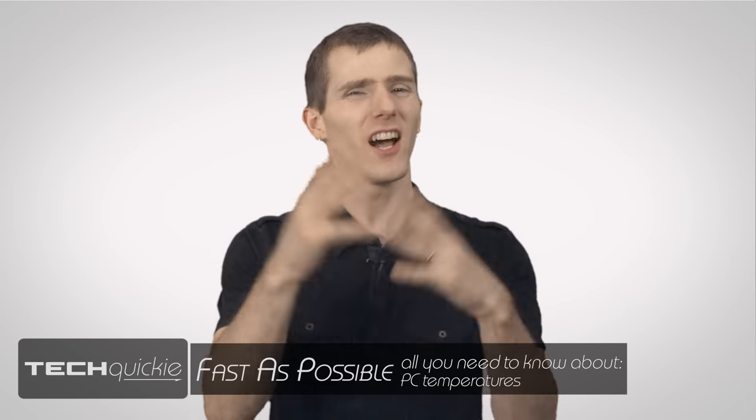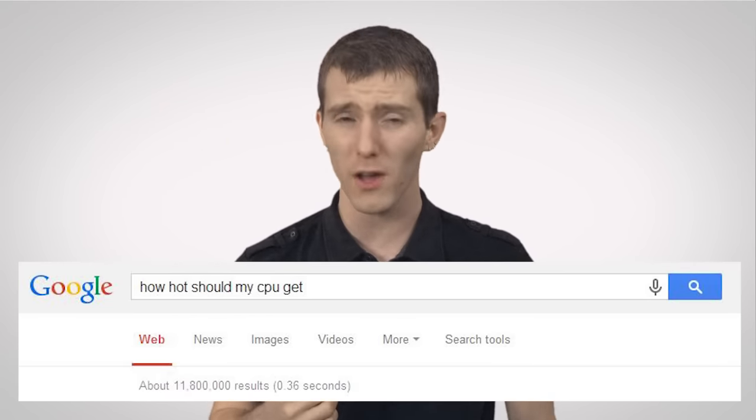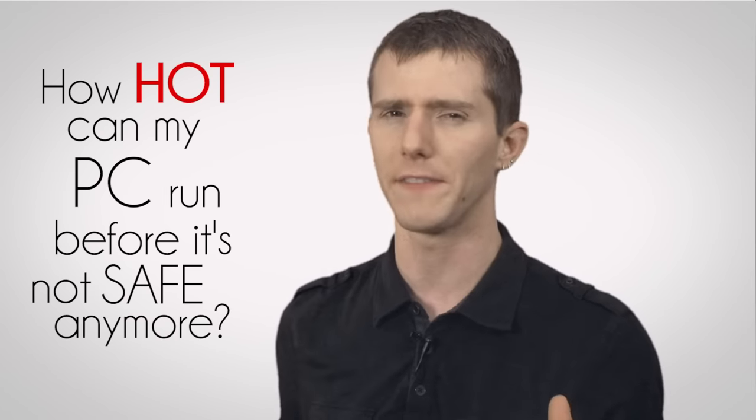This is a question I've been asked a hundred times, and based on a quick Google search, it looks like there are quite a few other folks who want the answer: how hot can my PC run before it's not safe anymore?